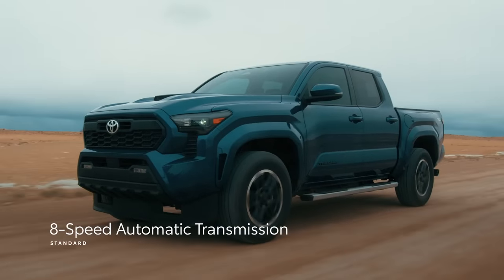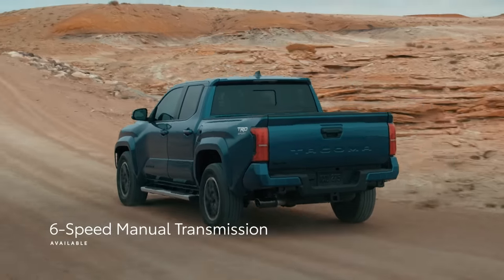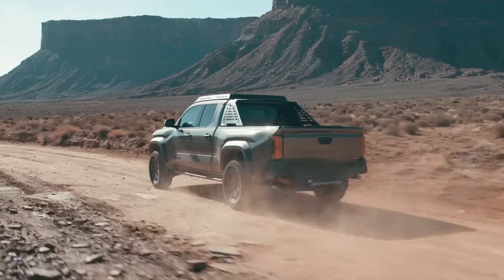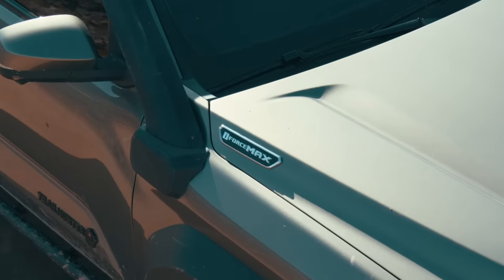In addition to the eight-speed automatic transmission, drivers can even pair this engine to a six-speed manual, which returns on select grades for purists that want to manage that power themselves. But the story gets even better with Tacoma's first-ever electrified powertrain.